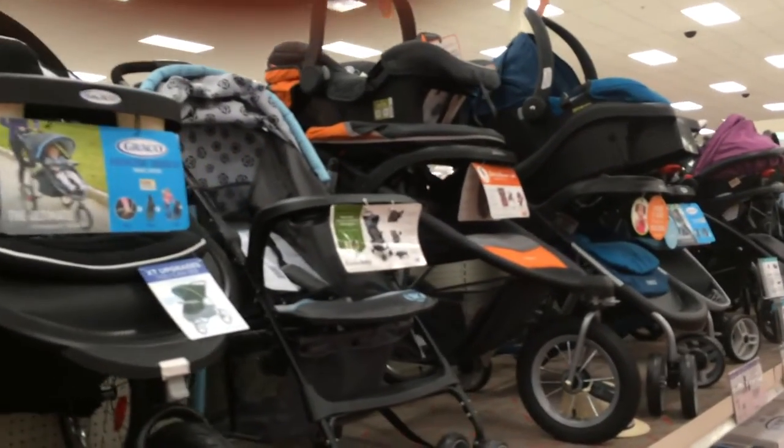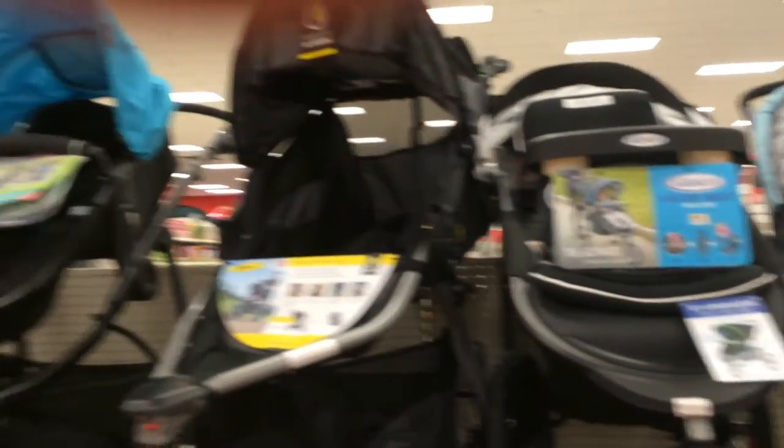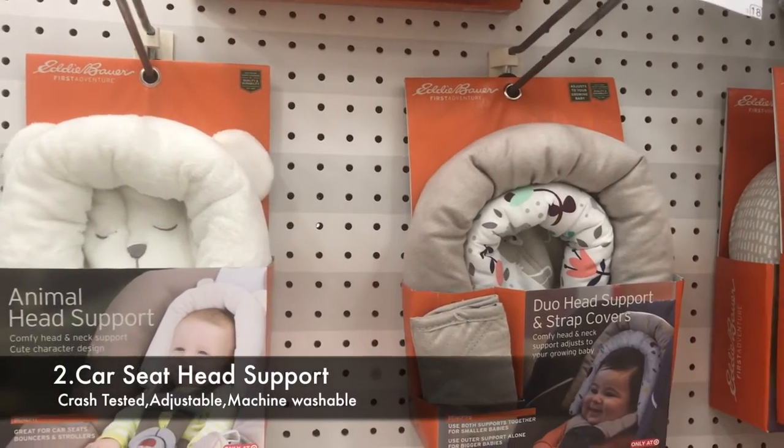Number two: car seat. You need to install the car seat at your home, or check with a car seat inspection station, as you have to be ready a few days before taking your newborn home.